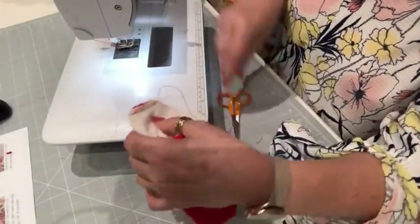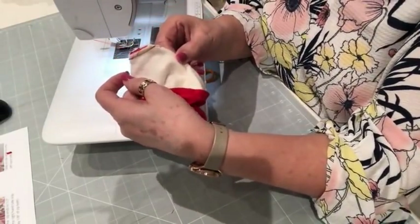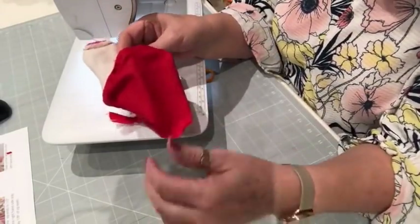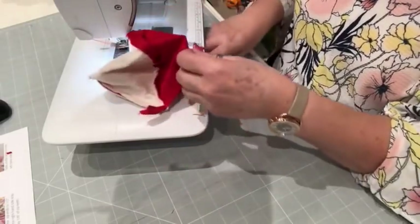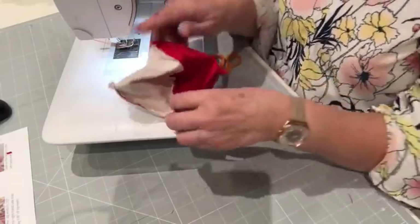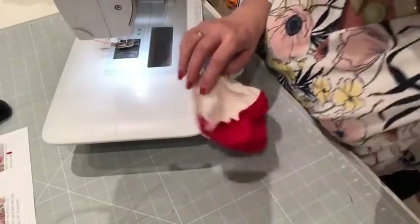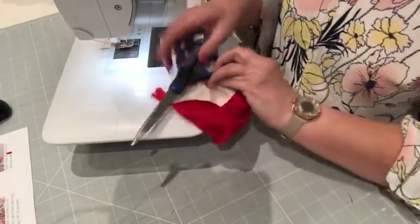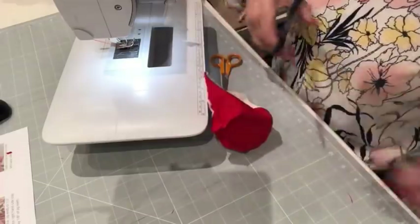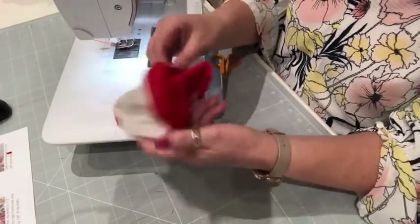Trim those threads — even though they're going inside the lining, try and keep it as neat as you can. Nancy asks if this purse is big enough to take your mask in — well, I suppose it depends on what your masks are and how big they are. Trim off your zip — I'm going to use my paper scissors and just trim that, because that's a lot of stuff we don't need sitting inside. Then just turn it through.